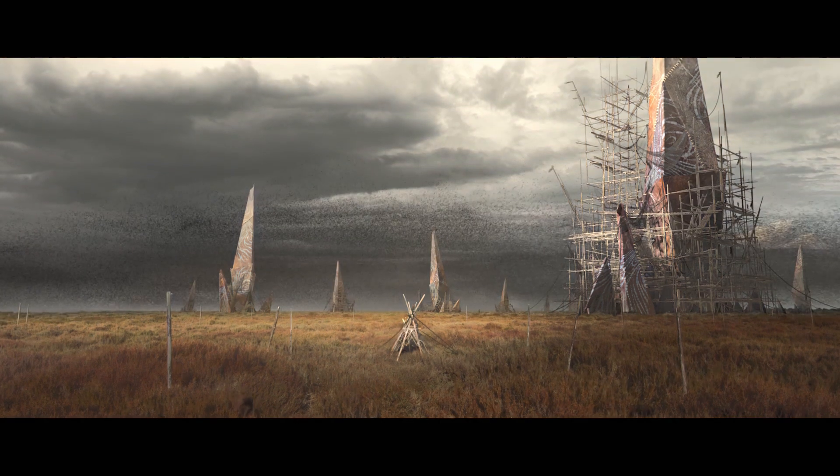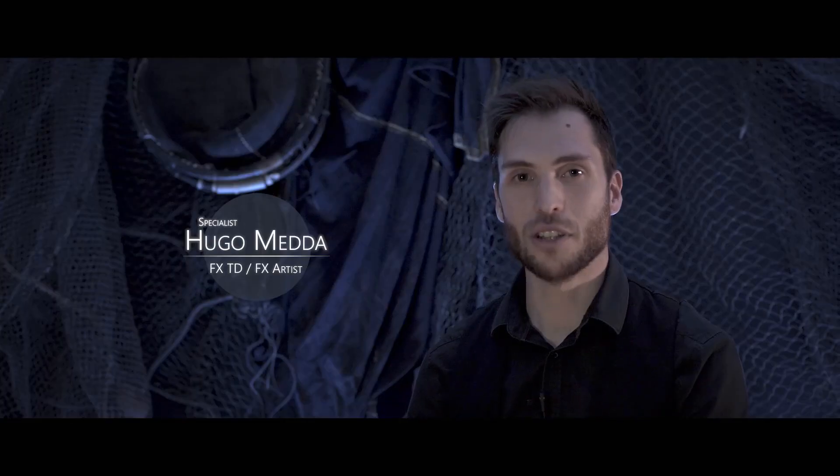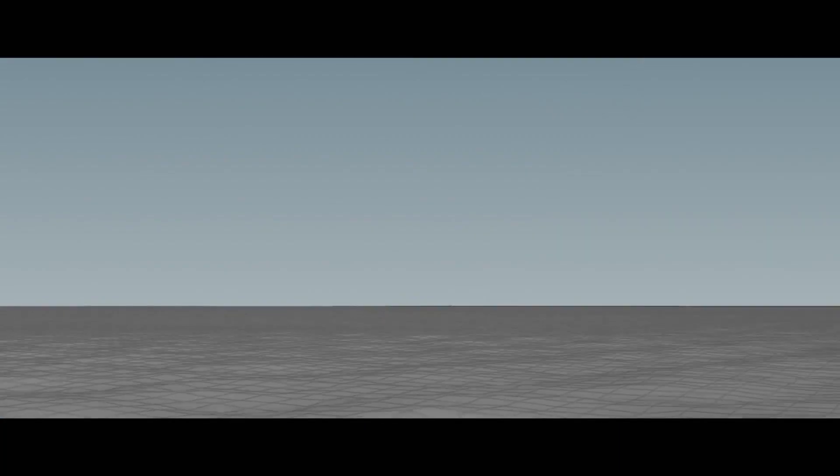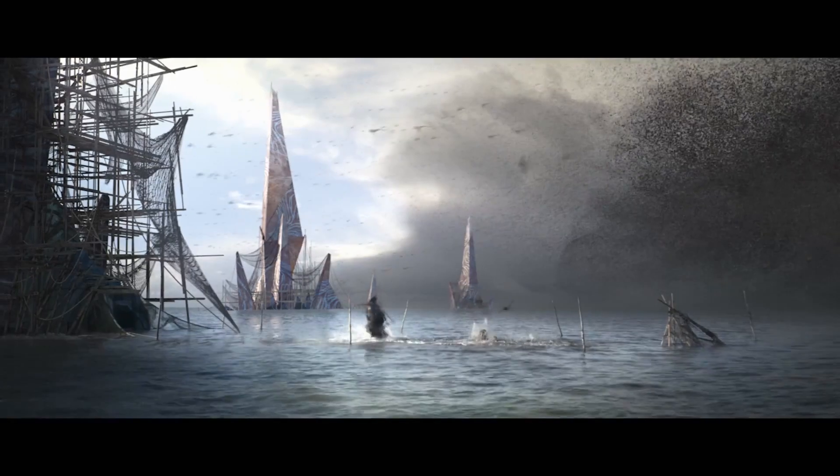Then I replaced the original sky to match the new lighting. In 5 shots, I used an animated displacement map to create an ocean surface and define the movement of the water.